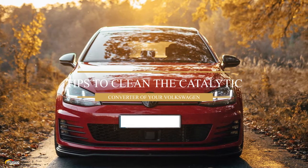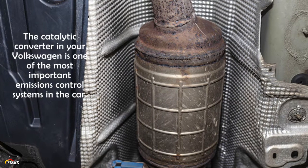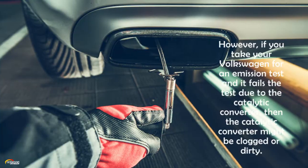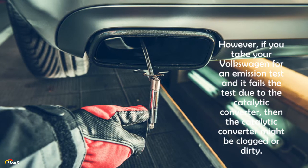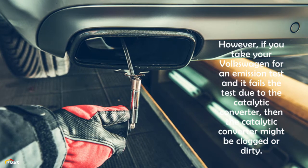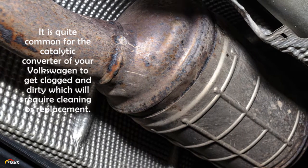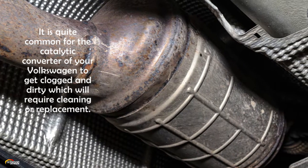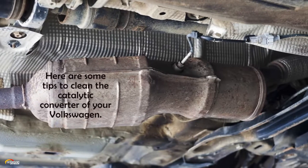The catalytic converter in your Volkswagen is one of the most important emissions control systems in the car. However, if you take your Volkswagen for an emission test and it fails due to the catalytic converter, then the catalytic converter might be clogged or dirty. It is quite common for the catalytic converter to get clogged and dirty, which will require cleaning or replacement. Here are some tips to clean the catalytic converter of your Volkswagen.